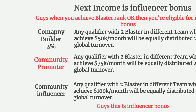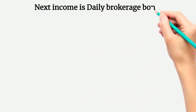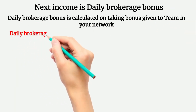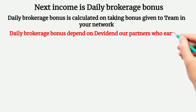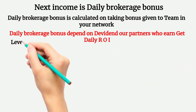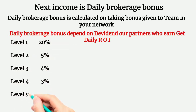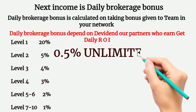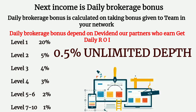Next income is Daily Brokerage Bonus. This is calculated on the staking bonus given to your team in your network. At level 1 you get 20%, level 2 gets 5%, level 3 gets 4%, level 4 gets 3%, levels 5 to 6 get 2%, levels 7 to 10 get 1% daily brokerage bonus, and 0.5% for unlimited depth.